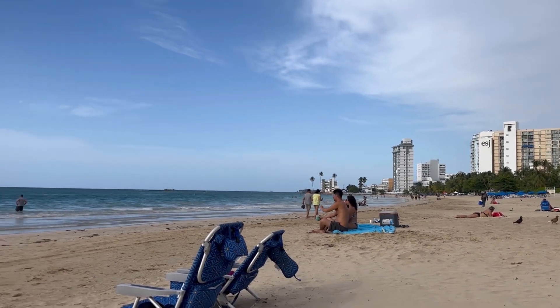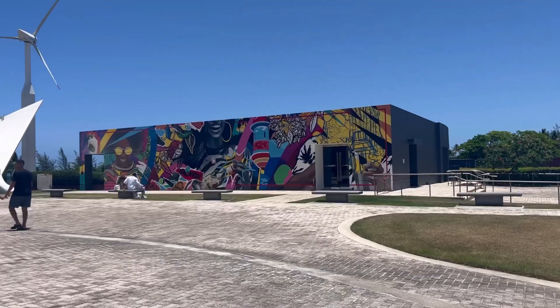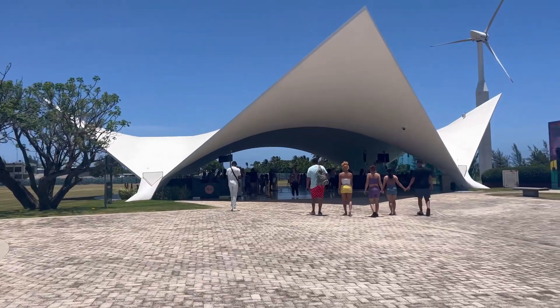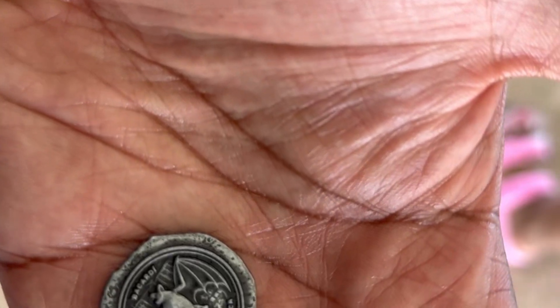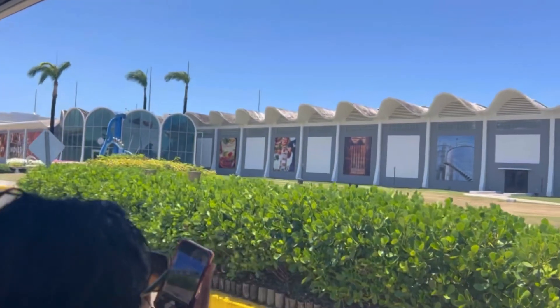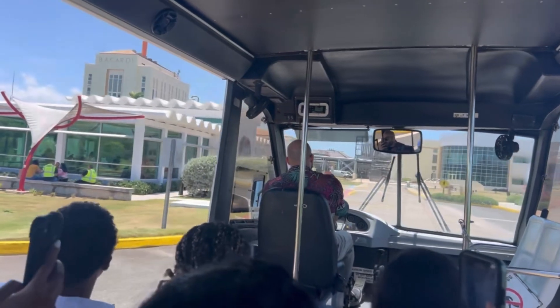The days were kind of rainy but the beach was beautiful, so that was my first day at San Juan. Next we have the Bacardi rum tour — that's how they pronounced it. They actually give you a little coin to get a free drink as you arrive. You can get a mojito or a piña colada, and I chose the piña colada.